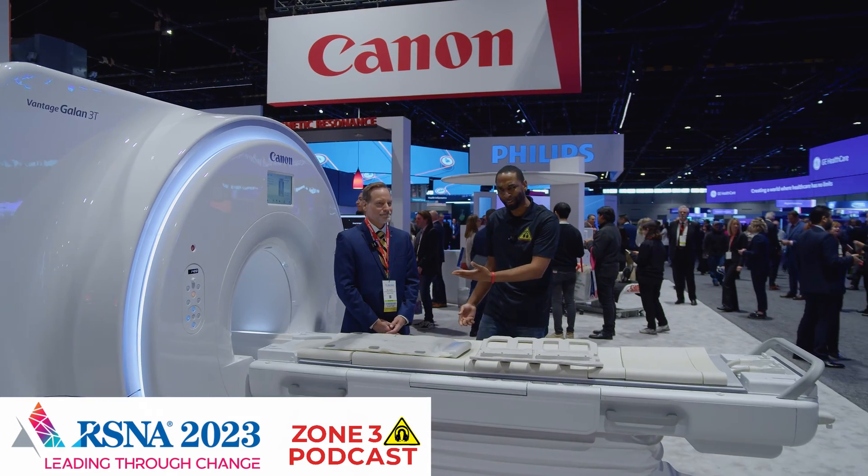Dome 3 Podcast, RSNA 2023, and I am at the Canon booth. We're here looking at their MRI technology, and they got some cool things going on. I got Tim here to tell us what's really going on.